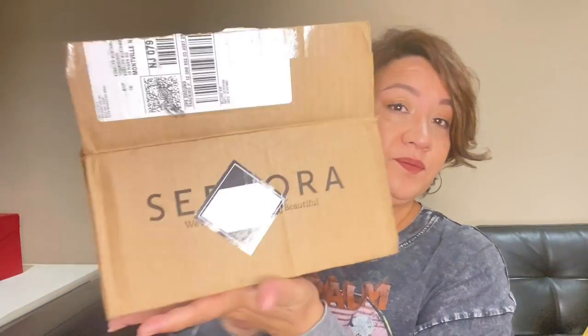So as usual, the first box — they usually give you freebies to try. This one is from NARS bronzing powder. I don't usually use a lot of bronzing. And you also got some Clinique foundation.